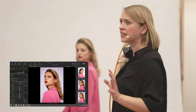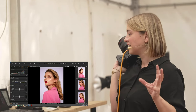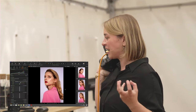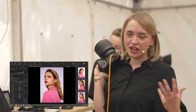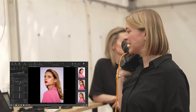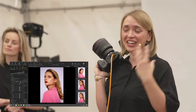Jetzt haben wir genau das, was ich mag: Es sieht nach hartem Licht aus, wirkt auf der einen Seite sonnig, kann aber für Fashion- und Beauty-Fotografie wirklich ein cooles Licht sein. Gerade wenn man mit einer Make-up-Artistin zusammenarbeitet, die genau weiß, wo sie die Glanzpunkte setzt, die dann schön reinreflektieren.